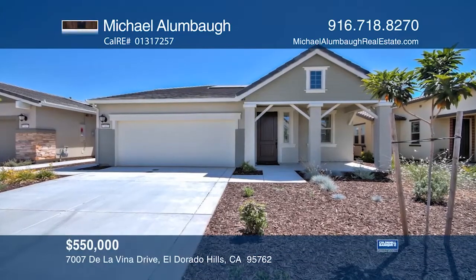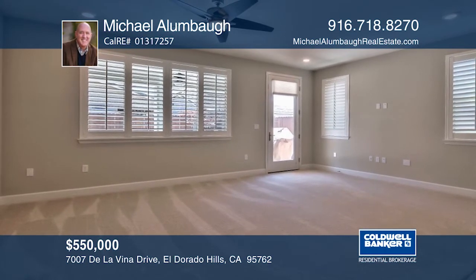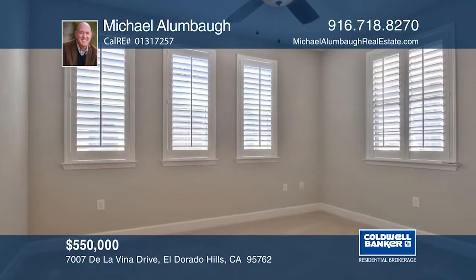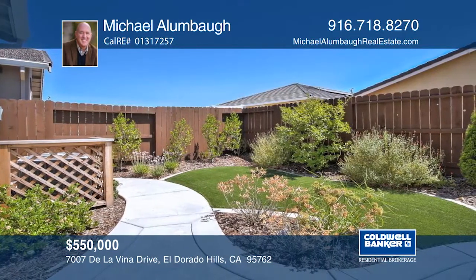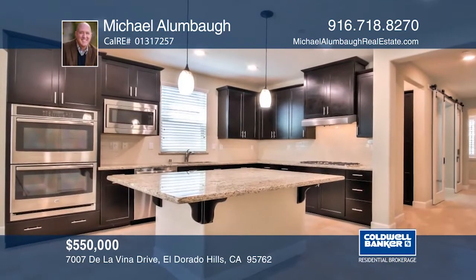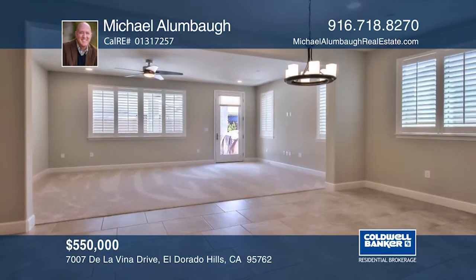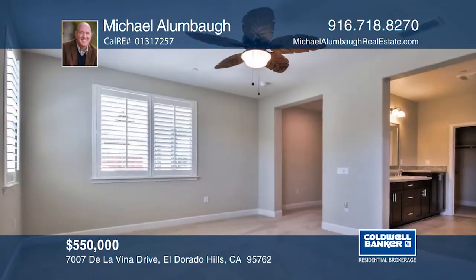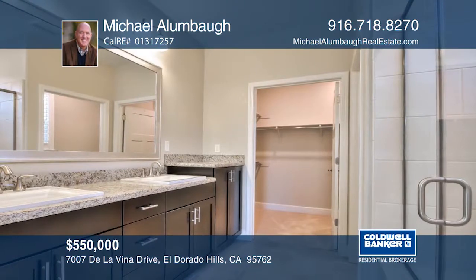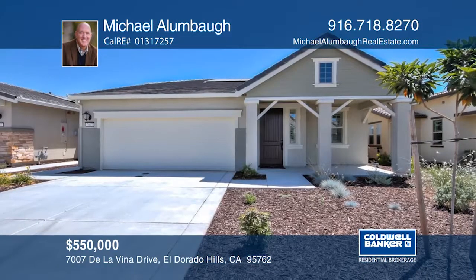Welcome home to Heritage by Lennar, El Dorado Hills' newest gated community for 55 or better active adults. This amazing Emerald floor plan has fresh carpet, plantation shutters, barn doors with glass to separate the office, a covered patio, and a landscaped yard. Kitchen features include a large island, double ovens, and a walk-in pantry. The two bedrooms each have a bathroom, plus there's a half bath for guests and a large extra deep two-car garage. Learn more with Michael Allenbaugh.